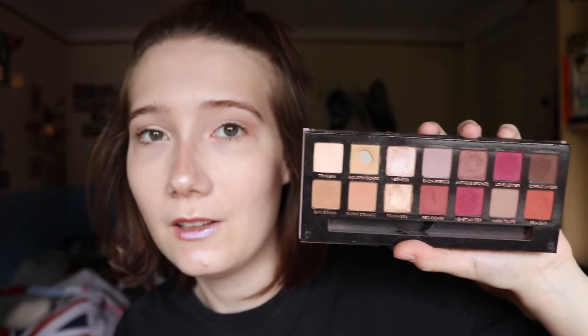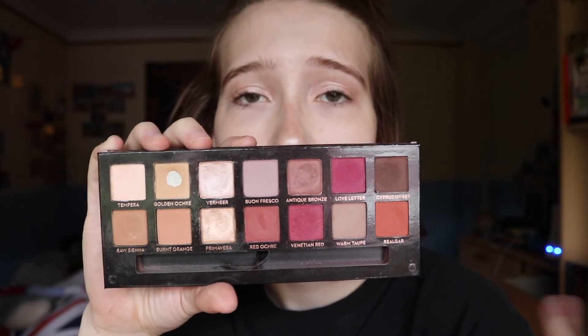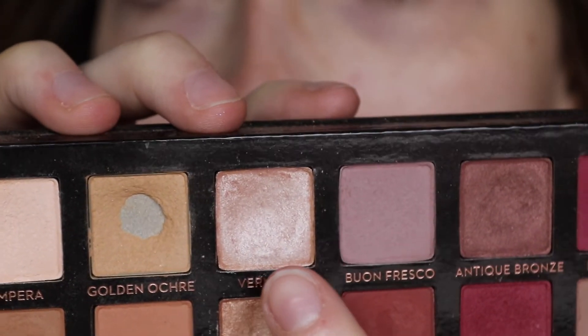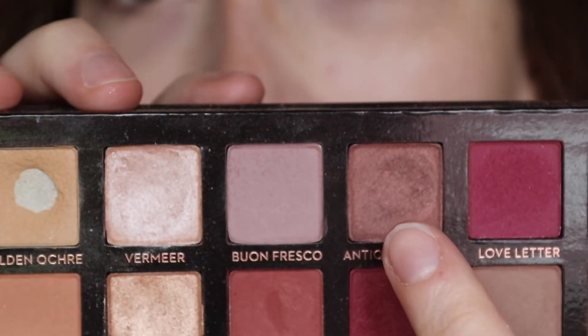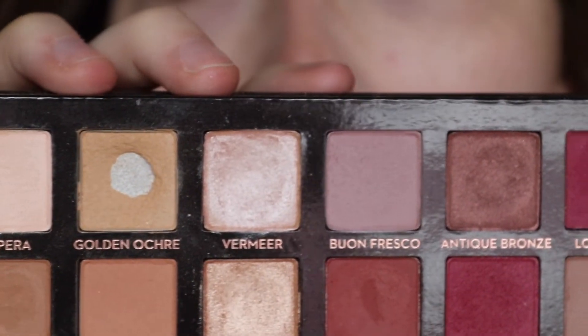I brought this out — this I will actually take on vacation with me. Can you believe it? This is the Modern Renaissance palette by Anastasia. This just shows how good these products are. I used this one here — Vermeer — I used that on top of another darker shadow and you could still see the shimmer shadow through it. It's really hard to do that. I just hit pan on this one, the rest is just normal shadow. I used this a few times and expanded the pan a little bit here. Vermeer is a gorgeous color. This one is my least favorite, which is why I want to use it. There are a few dips going on — there's a dip, there's a dip, maybe here too. We'll see how far I can go with this.